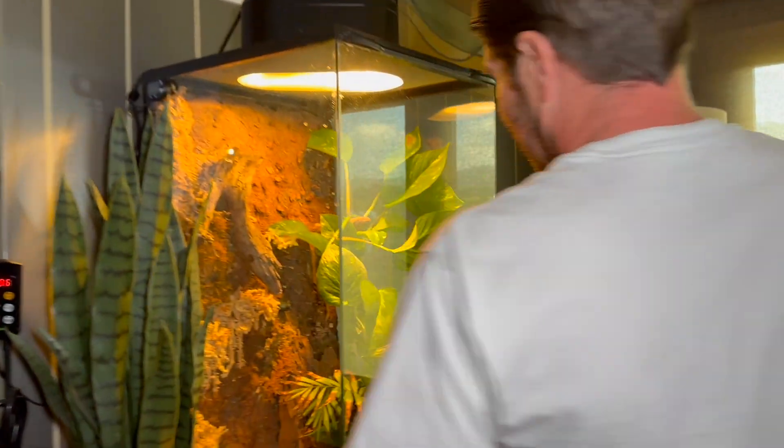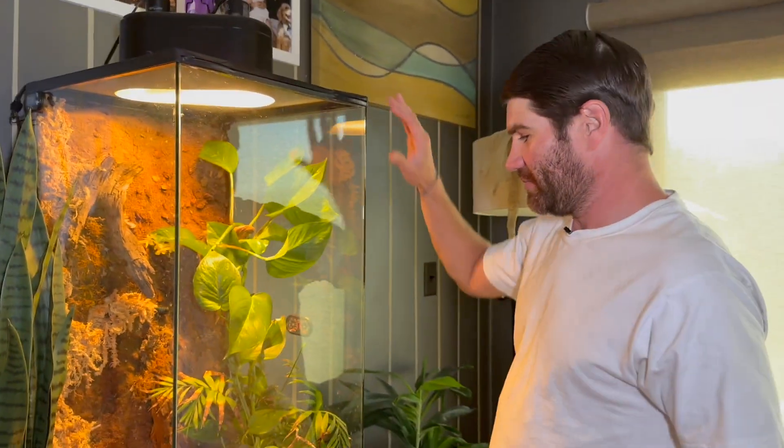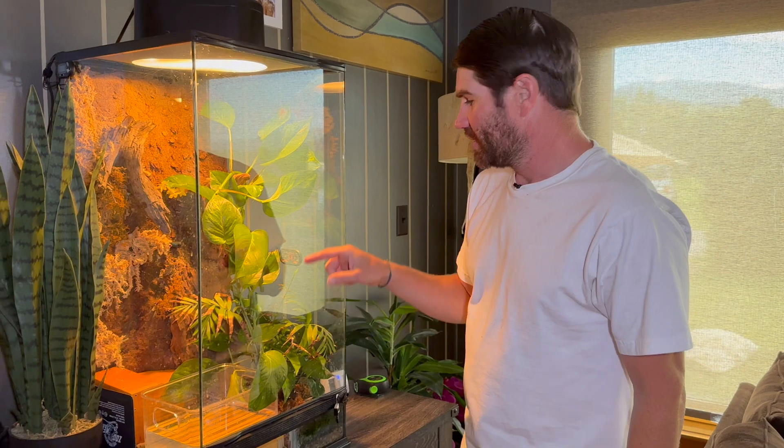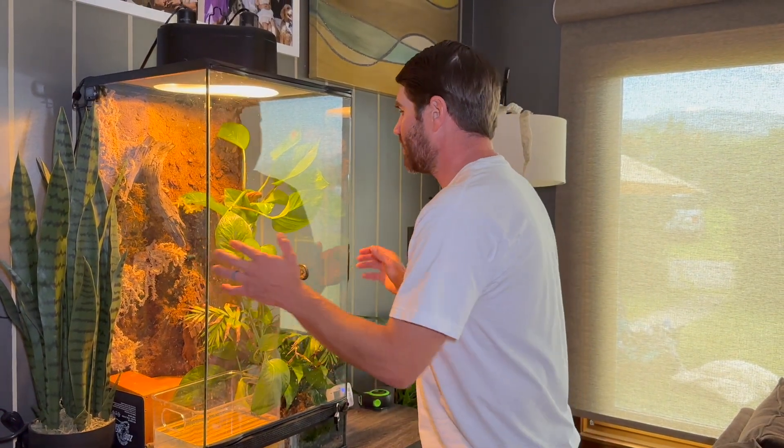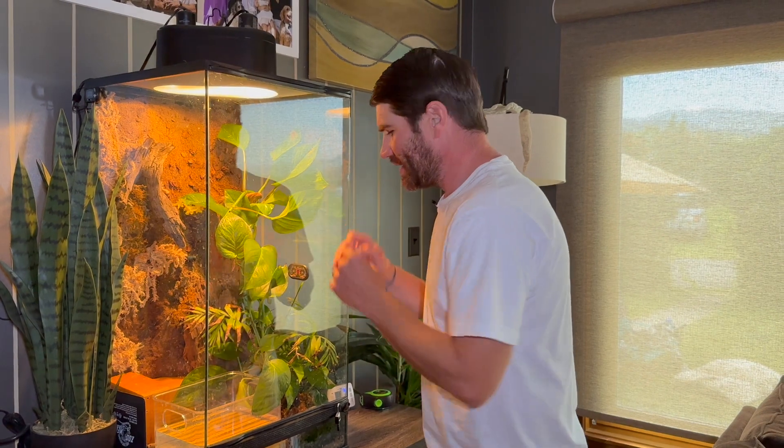This is a cool thing I want to show you — check this out. This is a full vivarium with live plants, a bioactive setup. There is a live animal in here: it's a carpet python named Matt, total sweetheart. He's currently in his house right there. I take a couple of breaks throughout the day to come over here, breathe, and take it in. It's absolutely beautiful, and sometimes Matt is up there for me to observe and enjoy.